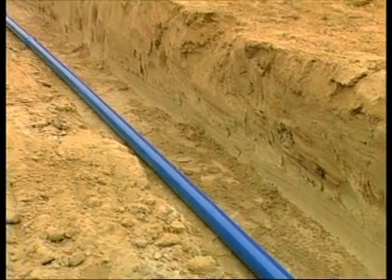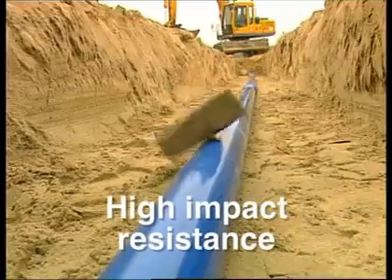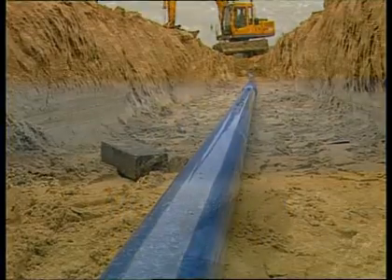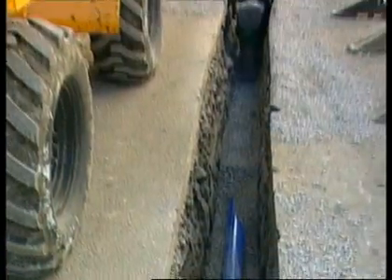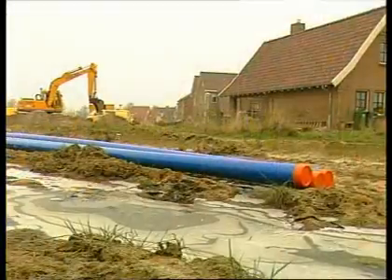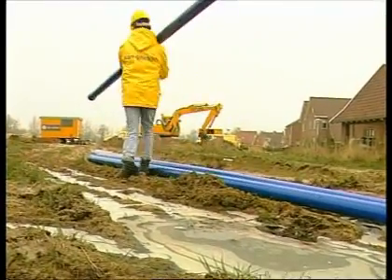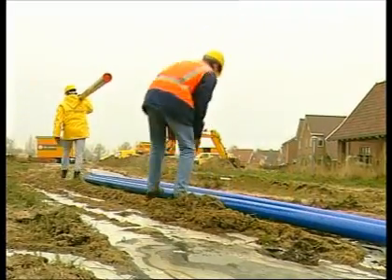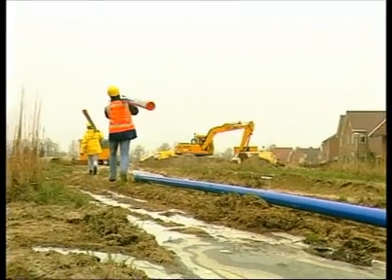Apollo's high impact strength protects against damage whilst in storage, during installation and general handling. Point loading presents little danger, as the layered pipe wall construction stops potential cracking should the pipe be inadvertently laid on bricks or stones. Apollo performs well in freezing conditions. A standard PVC pipe is susceptible to damage at sub-zero temperatures, but stretched PVC remains stable down to temperatures as low as minus 20 degrees Celsius.